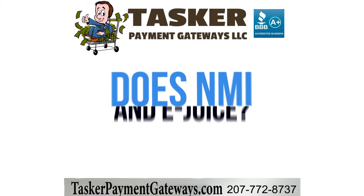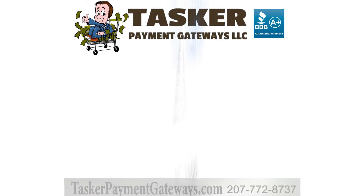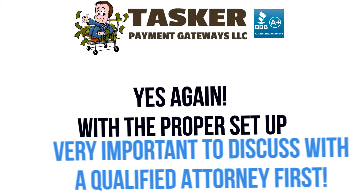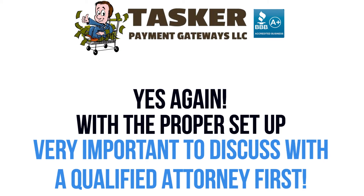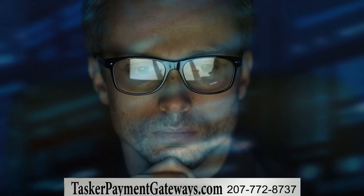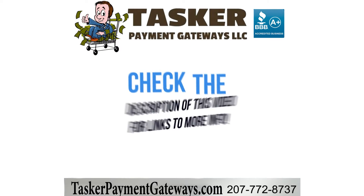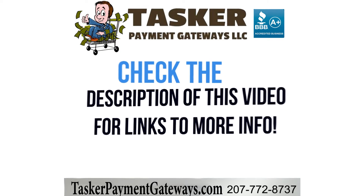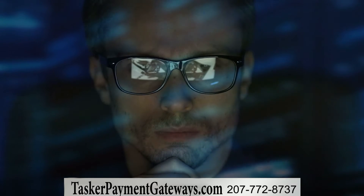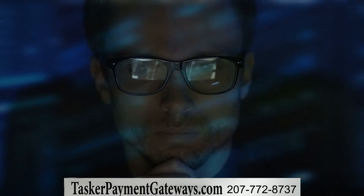Does NMI allow vaporizers and e-juice? Yes, NMI does allow online vaping and electronic cigarette payment gateways, again, if the processing is set up correctly. If you want to sell vape online, there are a ton of rules so you must talk to an attorney first. Please check out our dedicated Vape Payment Gateway page, also linked in the description of this video, for some general information on payment gateways and integrations.